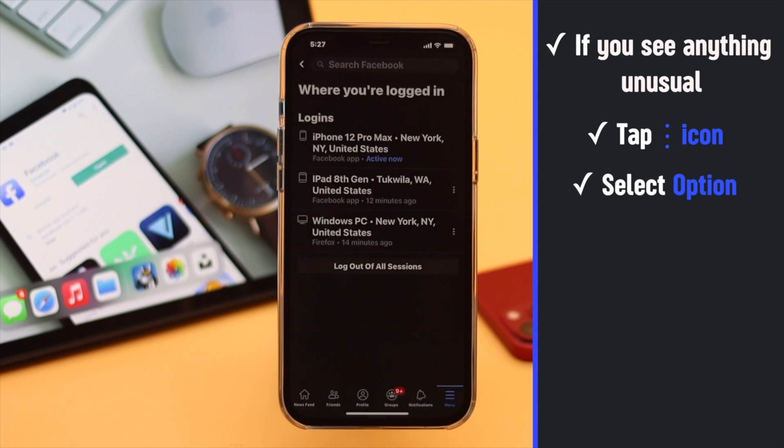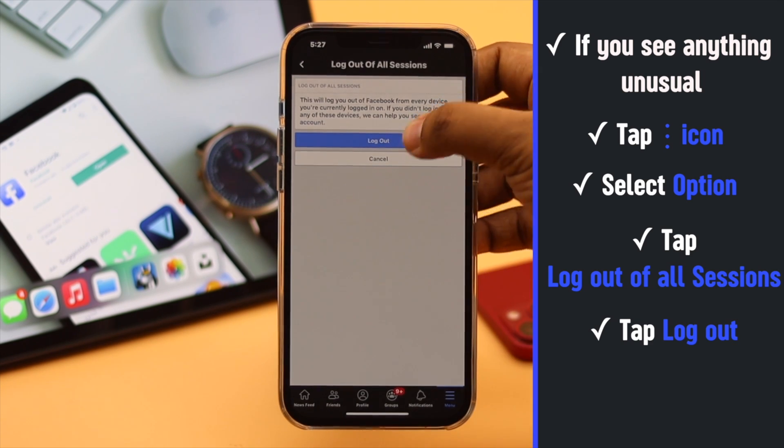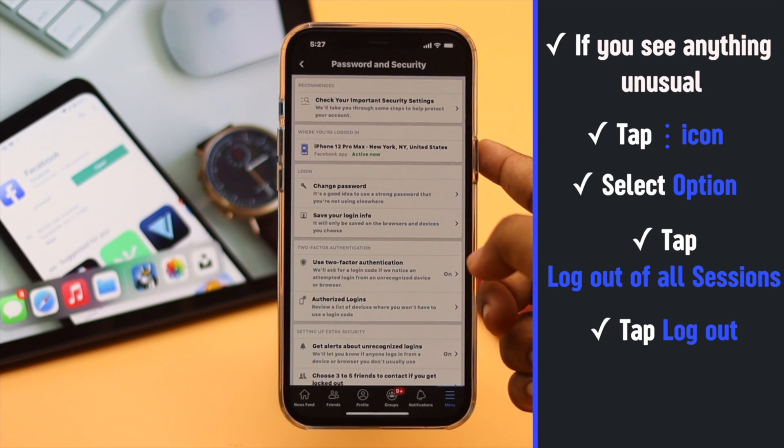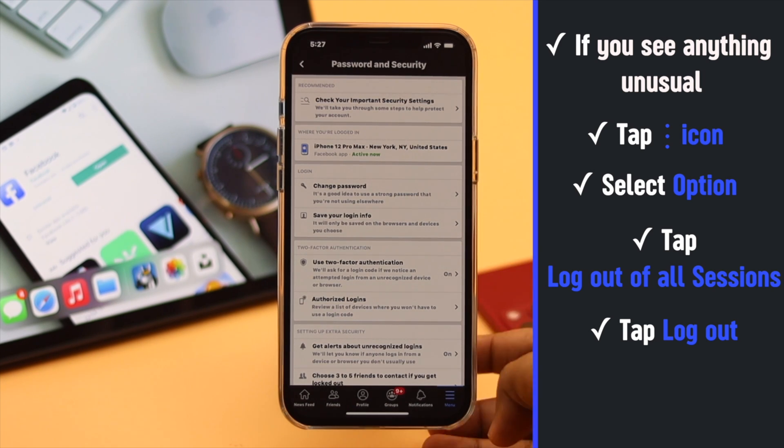For safety purposes, tap 'Log Out of All Sessions', then tap 'Log Out'. You will then be logged in with only the device you have completed the process from.